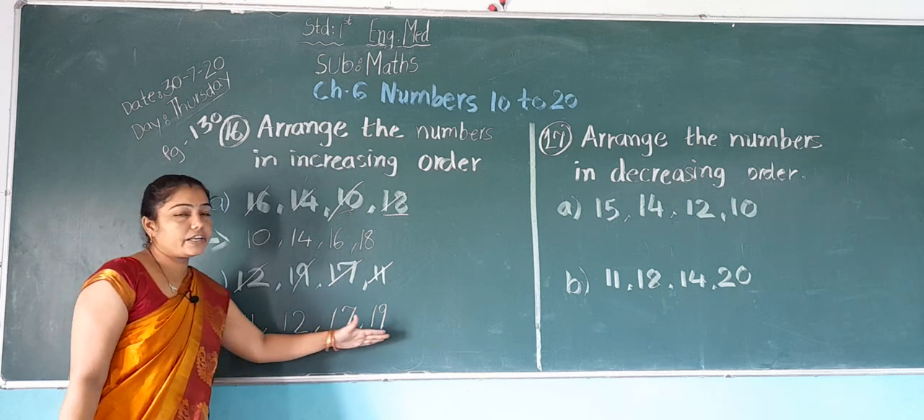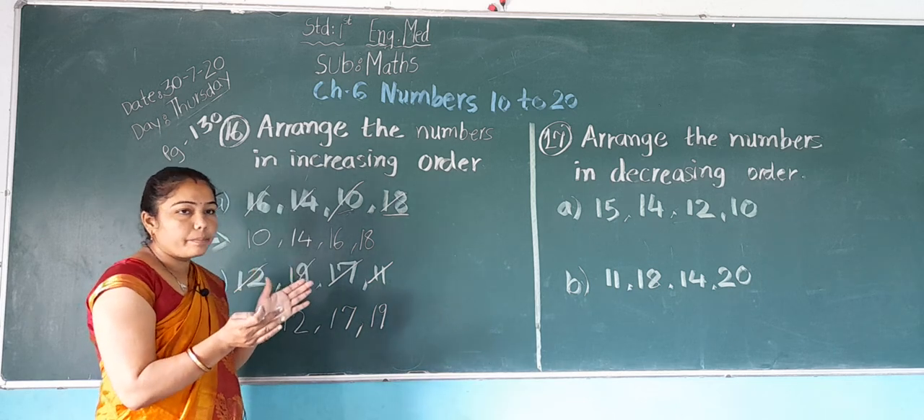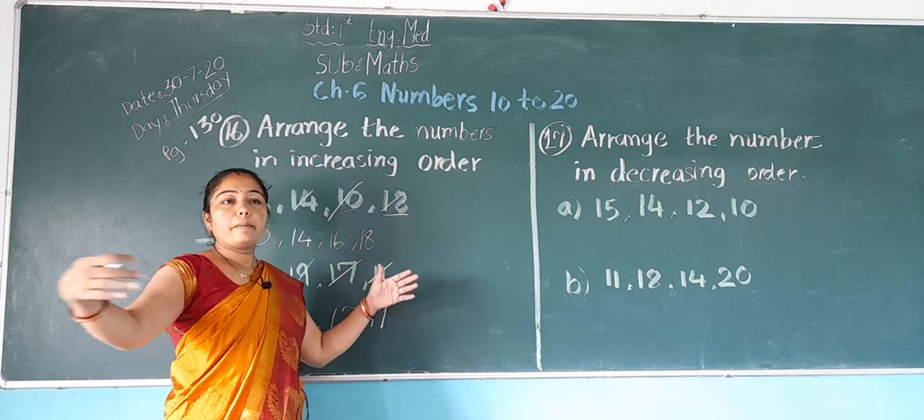So this is the increasing order: small number, big number, bigger number, and biggest number.